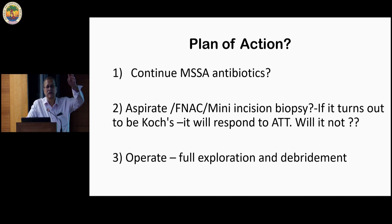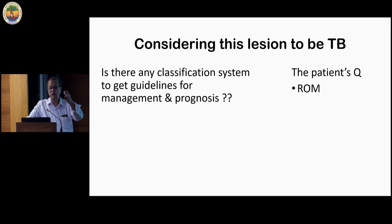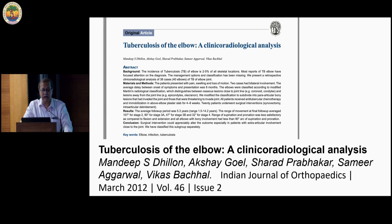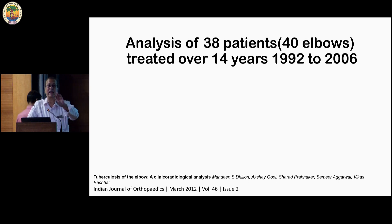How many are for biopsy? The majority are for biopsy — thinking that with anti-TB drugs it would improve. How many for exploration? Is there any classification system to give us guidelines for the elbow? Or, as spine people say, is it essentially a medical disease? Extra-spinal TB is also a medical disease. How do I decide when to operate in the elbow?